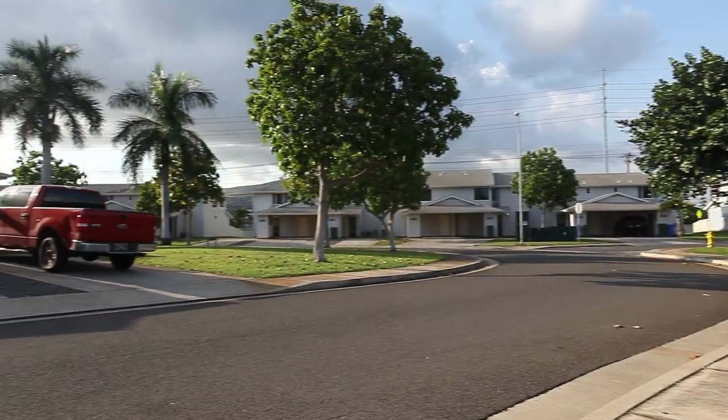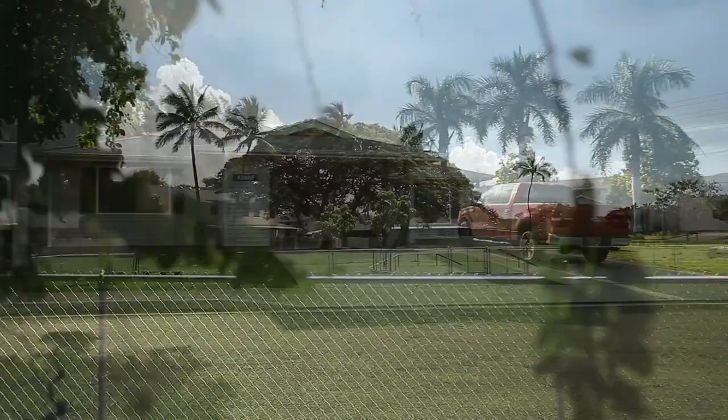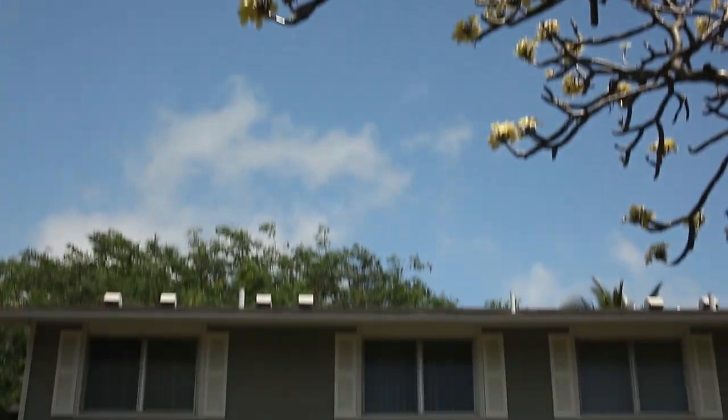Two, three, and four bedroom townhome style rental homes await you, and allow you to choose from eleven different floor plans, ensuring you can choose a home that's perfect for you.